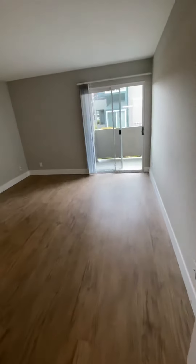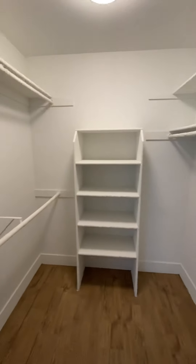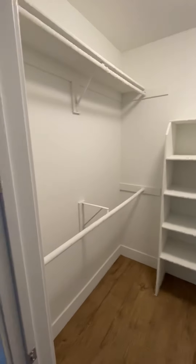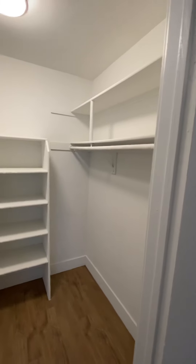Turning right, we're going to walk into the bedroom. It's a good-sized bedroom with plenty of outlets on the wall and a cable hookup. There's a walk-in closet with a nice size and built-in storage — plenty of space for one or two people. It is a very nice deep closet.